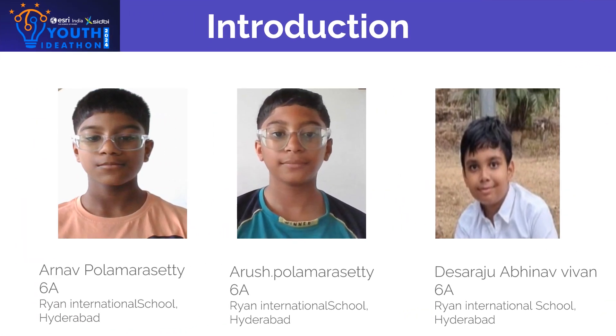My team consists of me, Arno Punmarshati, Arish Punmarshati, and Deza Raju Abhinav Iwan.